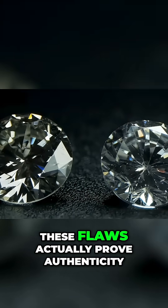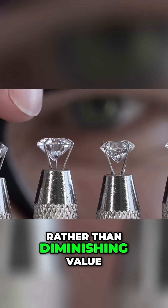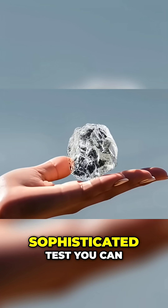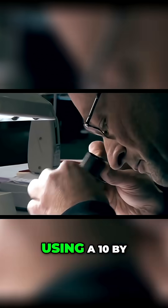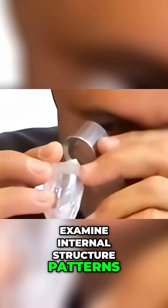The secret is that these flaws actually prove authenticity rather than diminishing value for identification purposes. This is the most sophisticated test you can perform without professional equipment. Using a 10x magnifying glass and bright LED light, examine internal structure patterns.